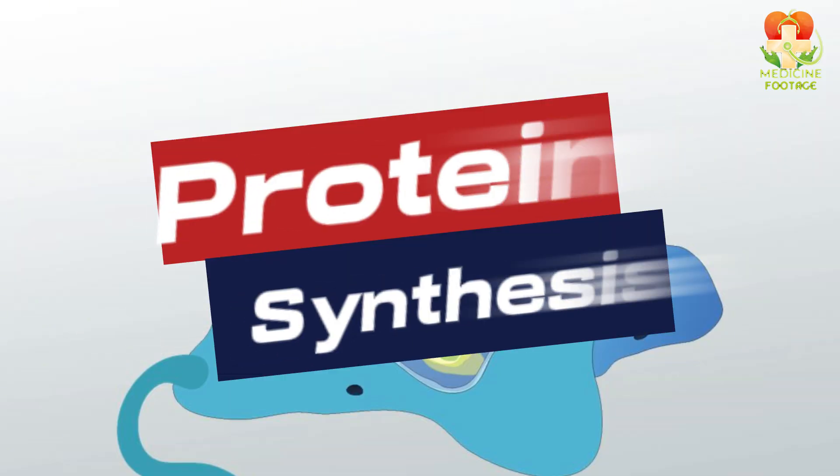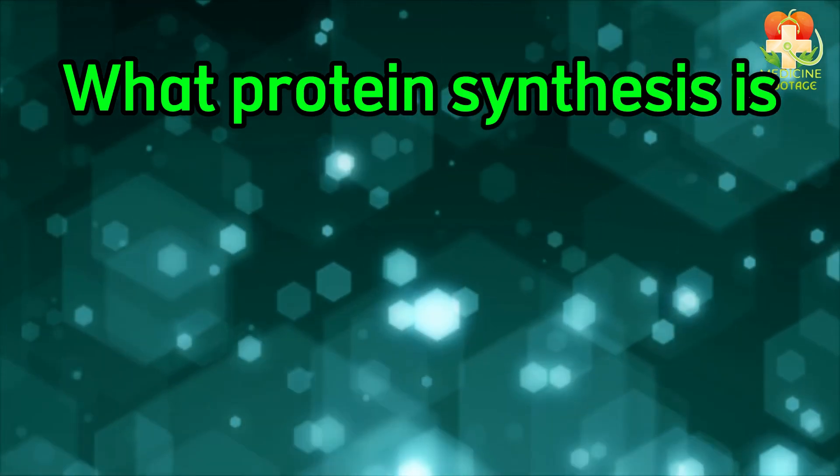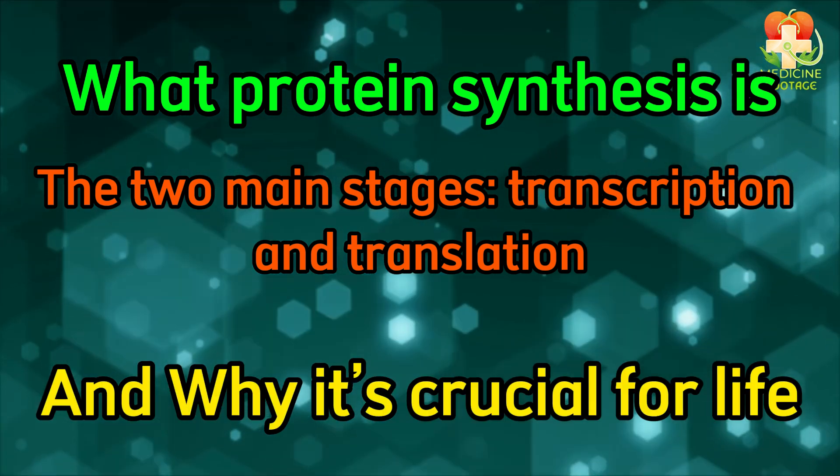Today we're diving into one of the most fascinating processes: protein synthesis. By the end of this video, you'll understand what protein synthesis is, the two main stages — transcription and translation — and why it's crucial for life.